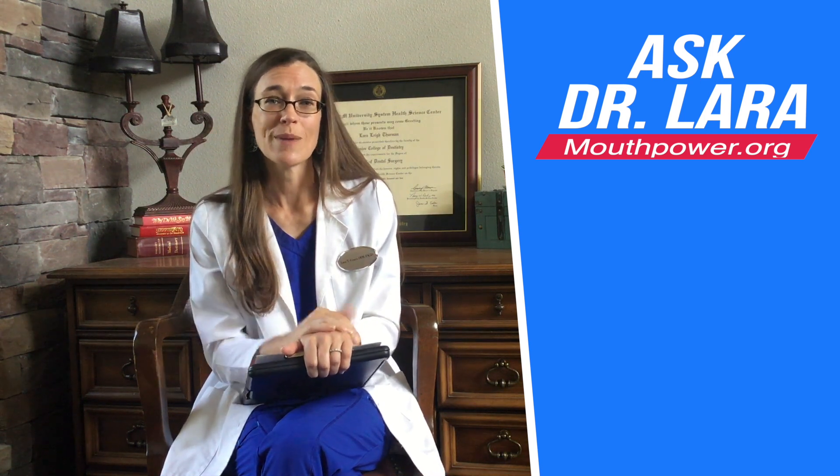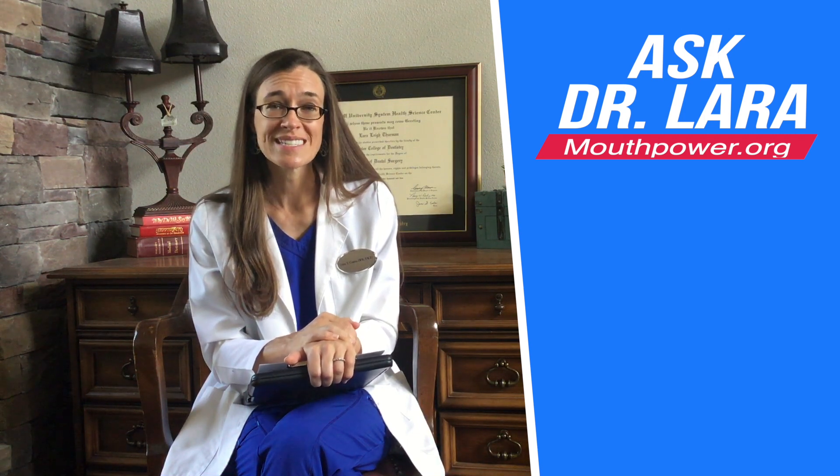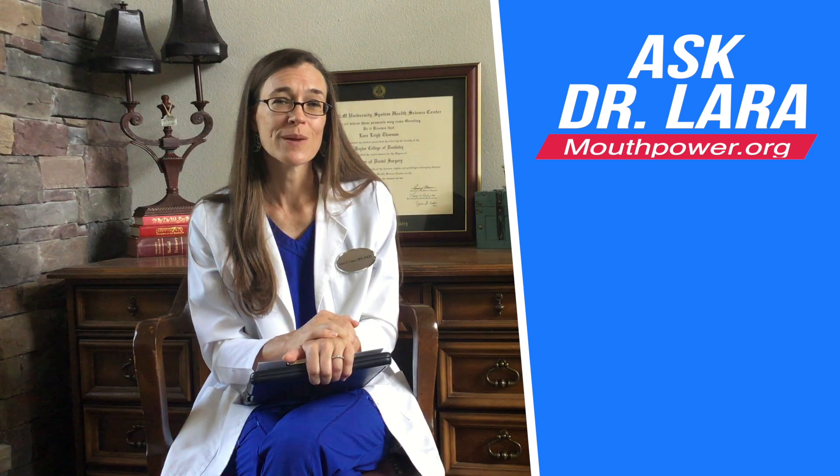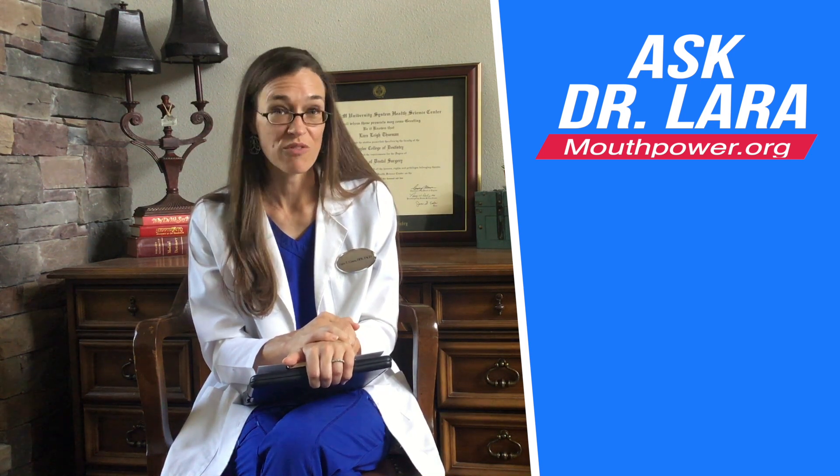That's the type of whitening that I use on my own teeth, and it's the type of whitening that I recommend for my patients because I think it gives the best long-term, most predictable, consistent results. It's very simple to use and people are typically happy with what they see out of the take-home professional whitening gel in custom fitted trays.